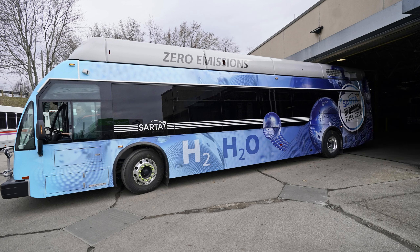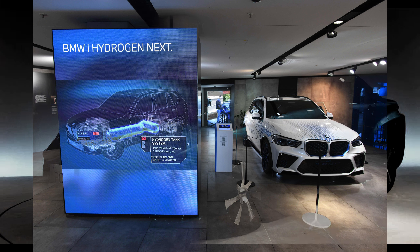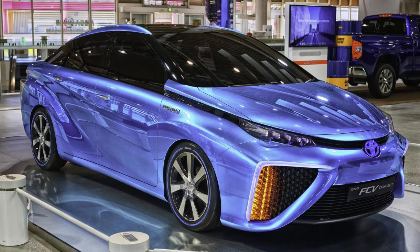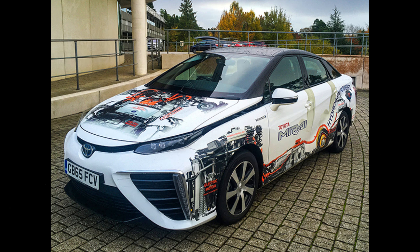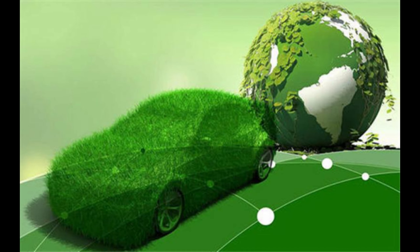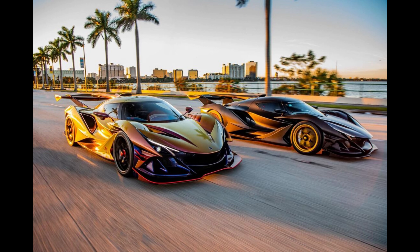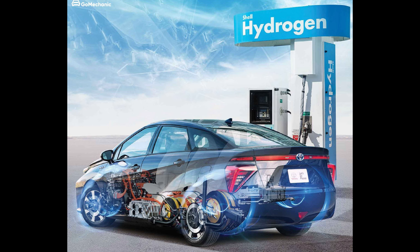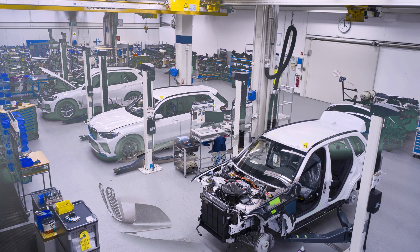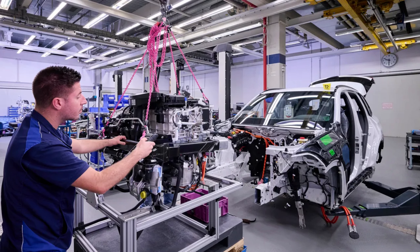Flexibility is a significant advantage of hydrogen fuel cell technology, as it has the potential to be implemented across various vehicle sizes and applications. Hydrogen fuel cell systems can be designed to provide a wide range of power outputs, making them adaptable to different vehicle sizes and power requirements — whether it's a small car, a large bus or a heavy-duty truck. Fuel cell systems can also be built using a modular approach where multiple fuel cell stacks are combined to meet the power demands of different vehicles, allowing for scalability and flexibility.